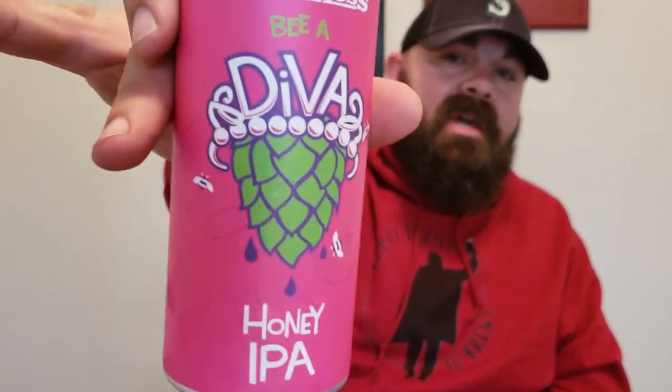Hey everybody, welcome to Off the Wagon, brought to you by Happy Trails to Brews. I'm Bill, your host, and today I'm really excited because I'm bringing you from Matchless the Be a Diva Honey IPA. This is a beer that I've had before, absolutely loved, and can't wait to review it for you guys.